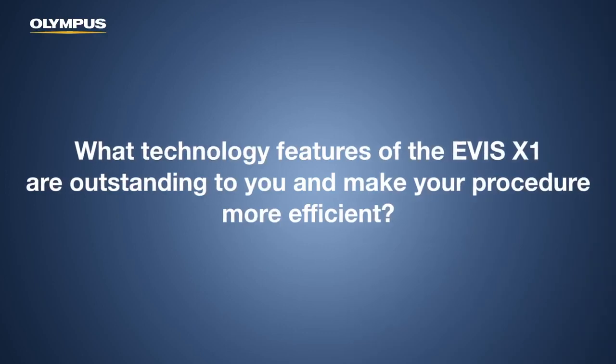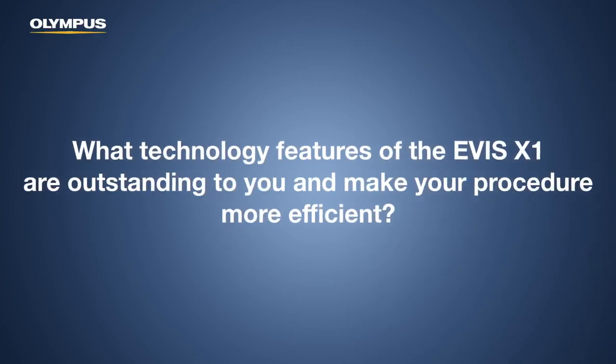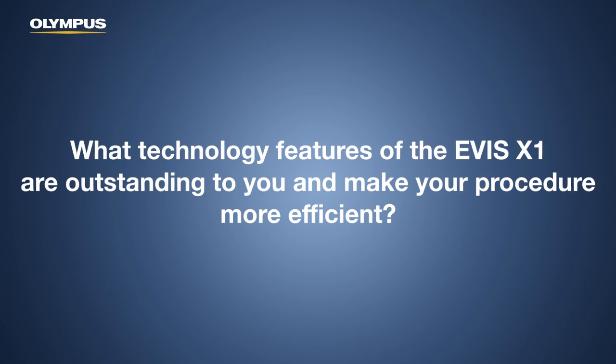What technology features of the EVOS X1 are outstanding to you and make your procedure more efficient? Extended depth of field is the standout feature. It's really something game-changing for those of us performing therapy. But there are other features — the RDI mode for characterization of bleeding source.